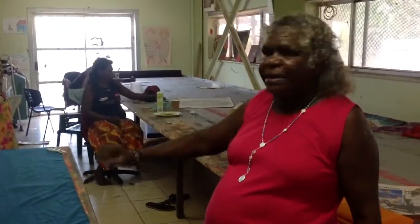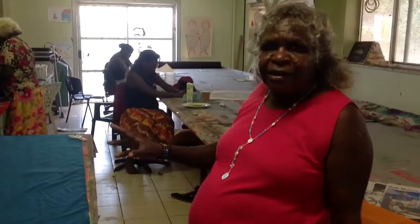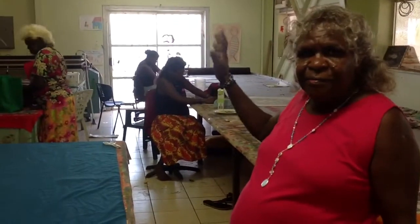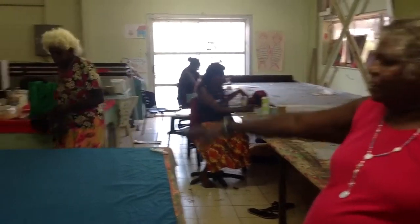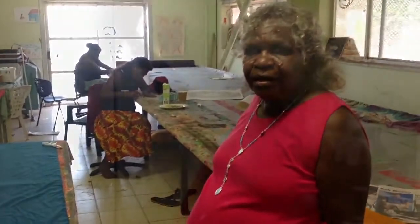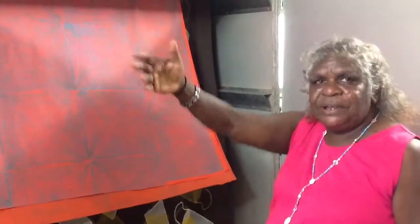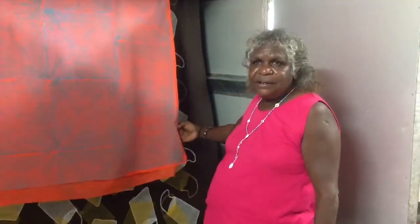These are the tables where we do our paintings and our fabrics. They come with liner and stencils. This is where we make fabrics when we finish doing the painting, and then they get baked.